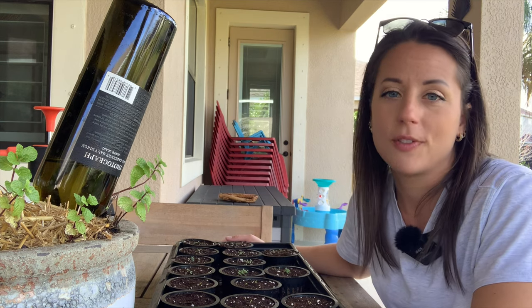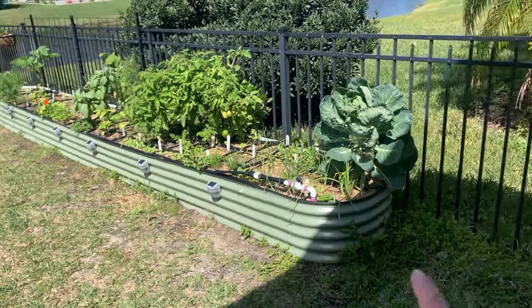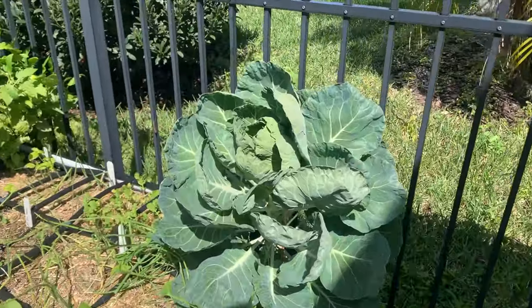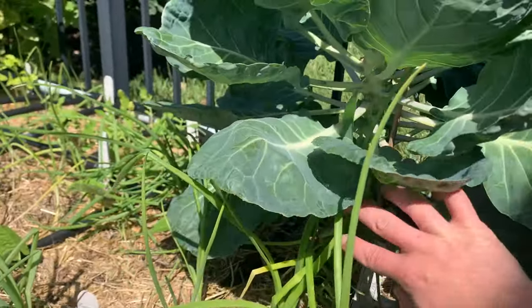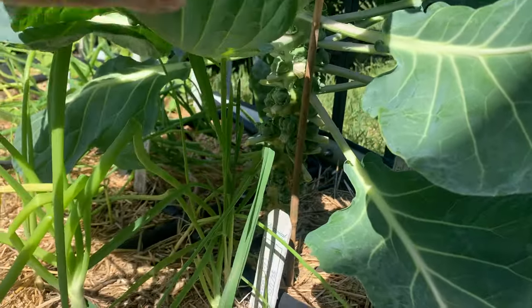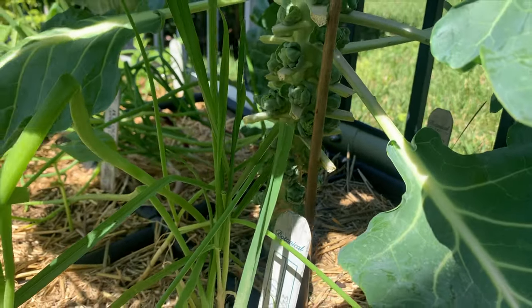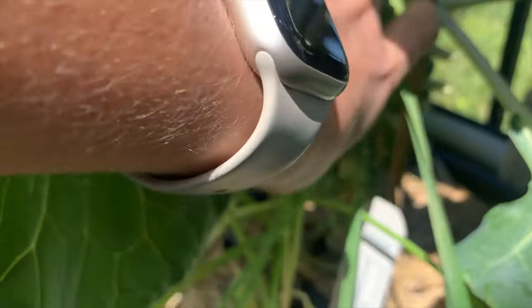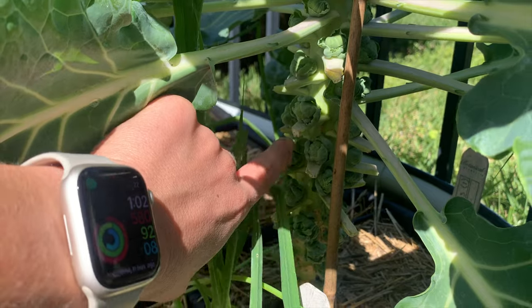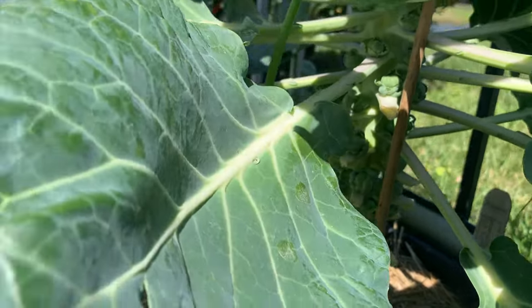Let's move on to the long raised bed. Starting at this corner and working our way down — up here you'll see this beautiful Brussels sprout crop. This is my first time growing Brussels sprouts and it's going well, just super slow. Ideally you harvest them when each sprout is big enough to be touching the others, and you can barely see any stem, so I've still got a little ways to go.